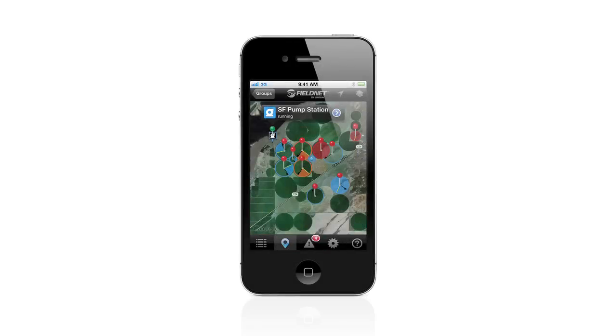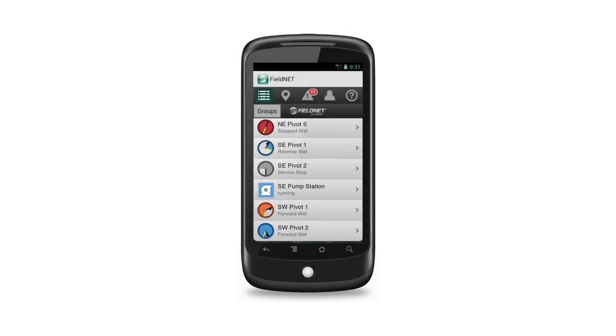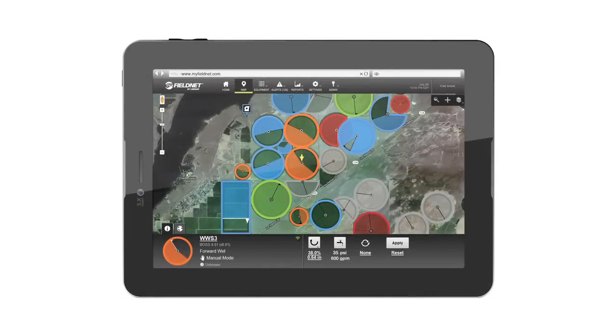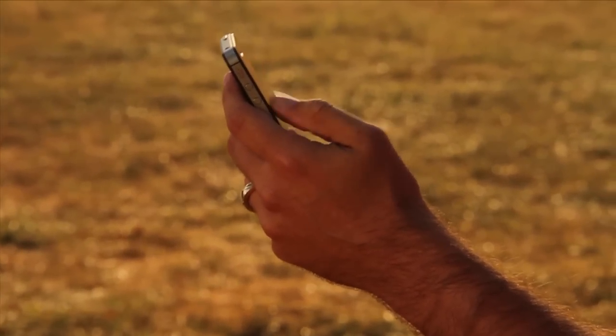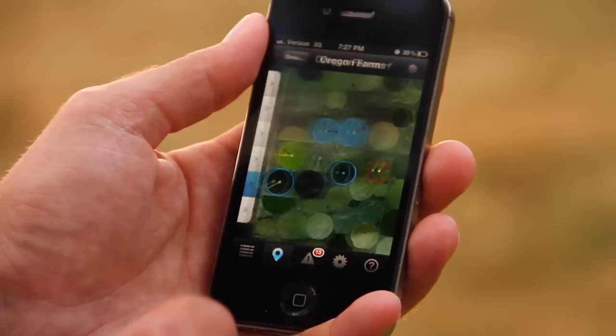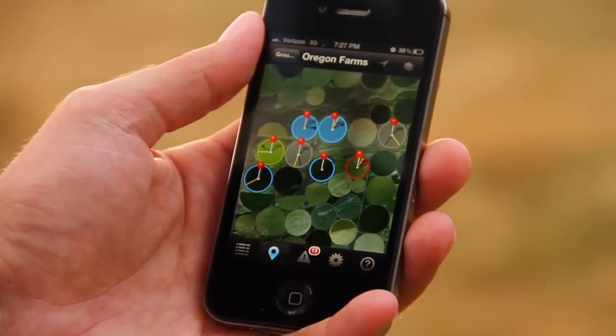Plus, FieldNet is the only product that is on both major smartphone and tablet platforms. It's the next generation of technology that delivers fast, easy access to your entire system, from pivots and laterals to pumps and sensors.